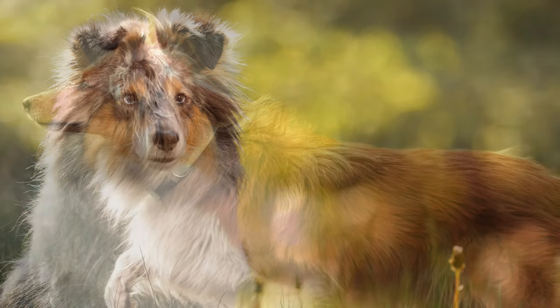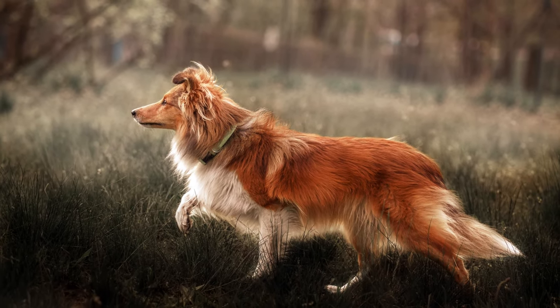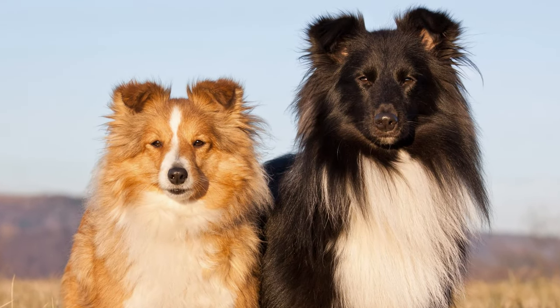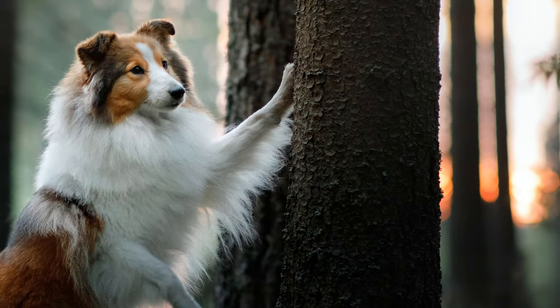The Shetland Sheepdog is a miniature version of the long-haired collie, one of which became famous as the television dog Lassie. As its name suggests, the dogs were once used for herding sheep in Scotland. The dogs are very faithful and easy to train, but they also require a lot of attention and care.